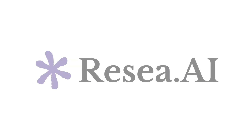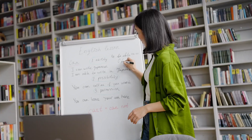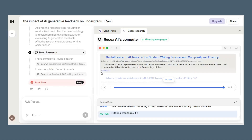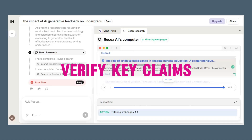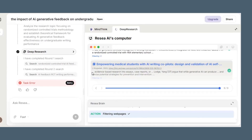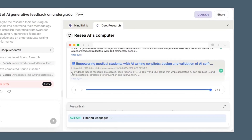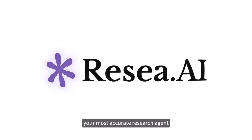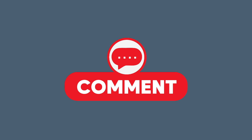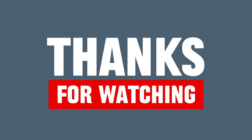Important note: use ReSee AI responsibly. Always follow your institution's academic integrity policies. Treat the agent as a research co-pilot — verify key claims, read the primary sources, and credit appropriately. The transparency here makes that easier, not optional. If you want to try ReSee AI, I've put the link below. Start by feeding it one tough assignment or literature review you've been putting off. If you found this helpful, hit like, subscribe, and tell me in the comments what topic you want me to test next. Thanks for watching, see you in the next one.